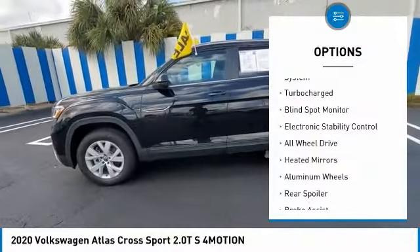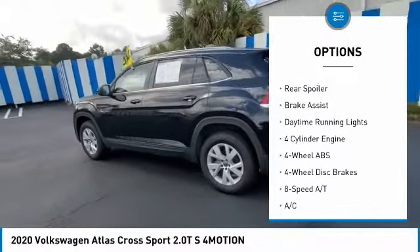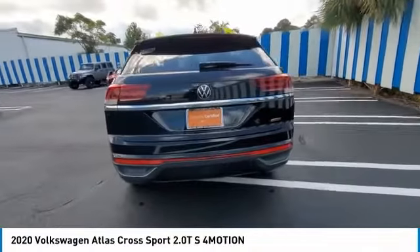Tire pressure monitoring system, turbocharged, blind spot monitor, electronic stability control, all-wheel drive, heated mirrors, aluminum wheels, rear spoiler, brake assist, daytime running lights.